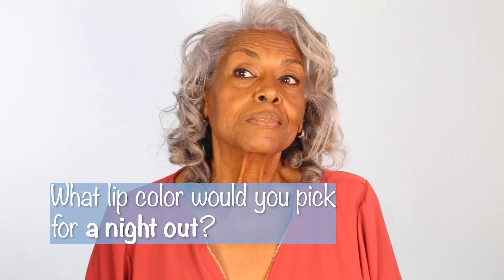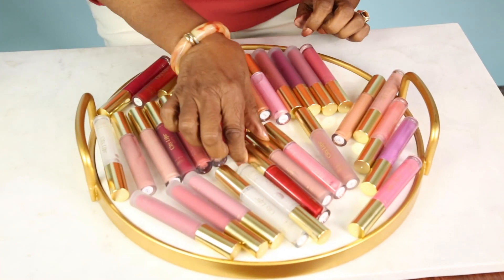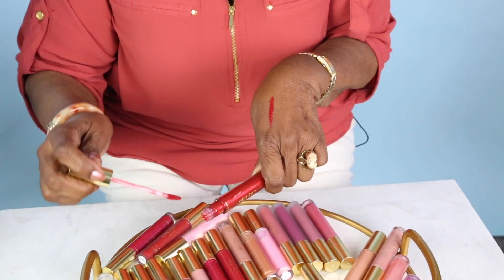It has a summery feel to it and it looks really good on my skin tone. What would you pick for a nighttime look? Nighttime — I can get bold and brazen! Look at these beautiful colors. That is beautiful. I think that would pop. The name of this color is Holly. That's a nighttime color. That's a beautiful color.